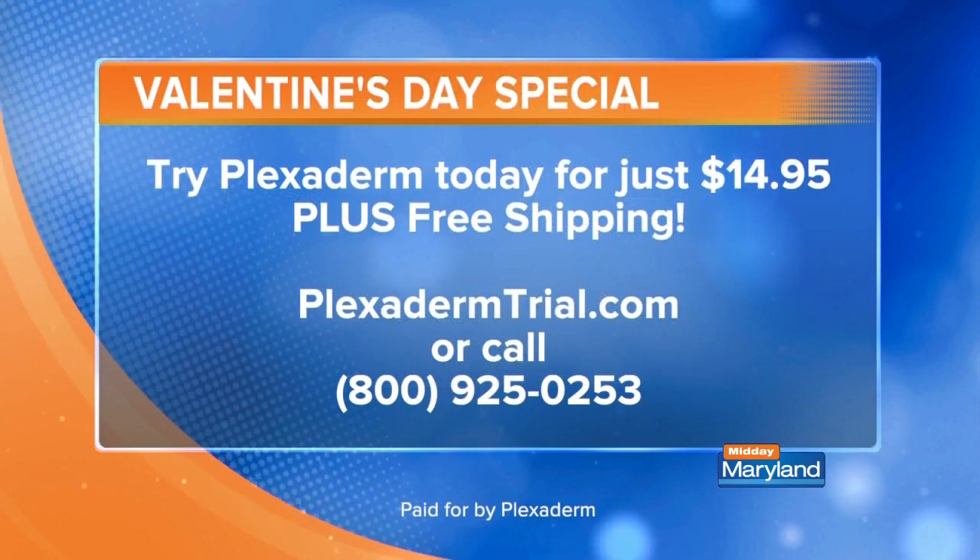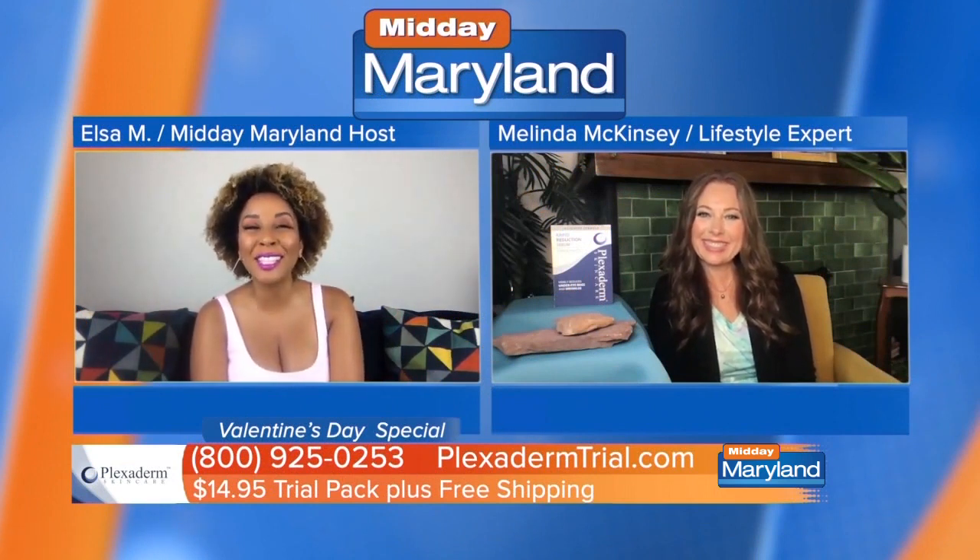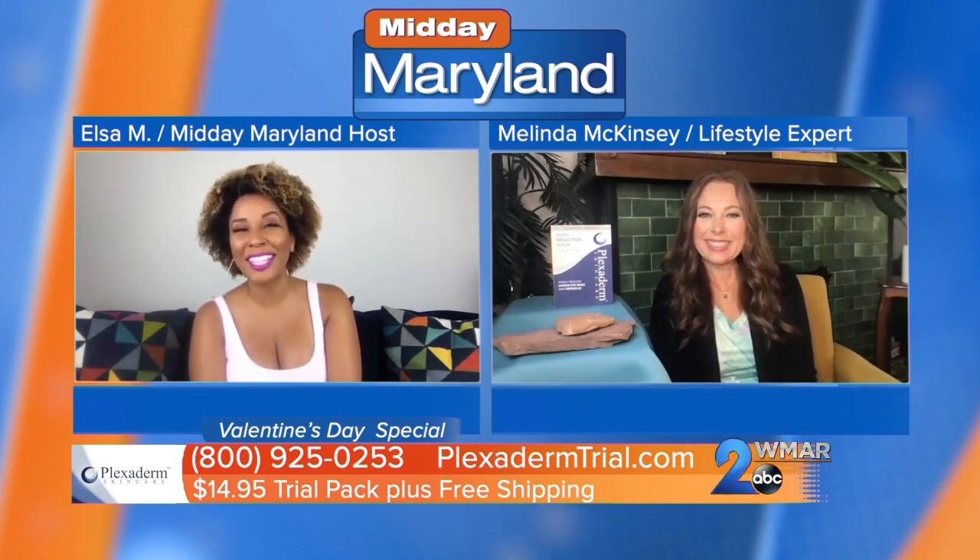The $14.95 really is about Plexiderm standing behind the product and saying we just want you to try it. People can go online to plexidermtrial.com or call 800-925-0253. Just say that you saw us talking about Plexiderm to get this deal. You saw Melinda on Midday Maryland — make sure you get that trial. Melinda, thank you so much for being with us — it's always a pleasure.